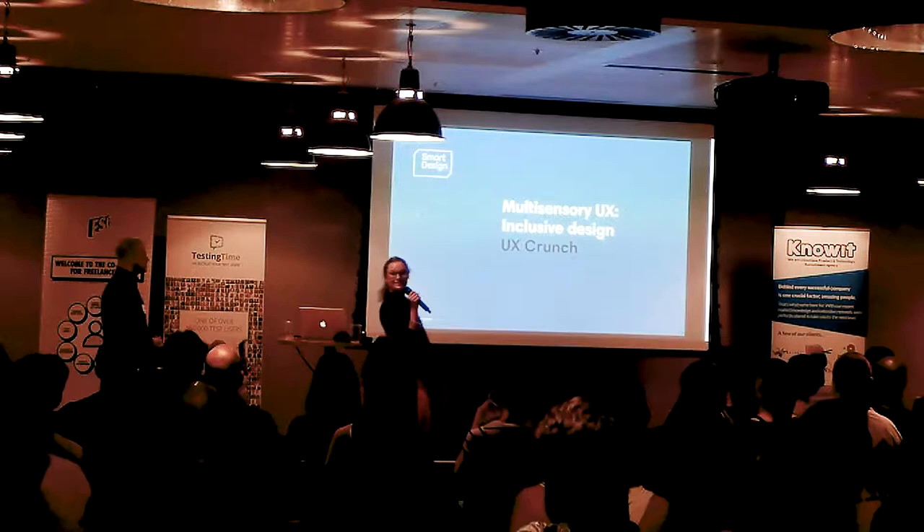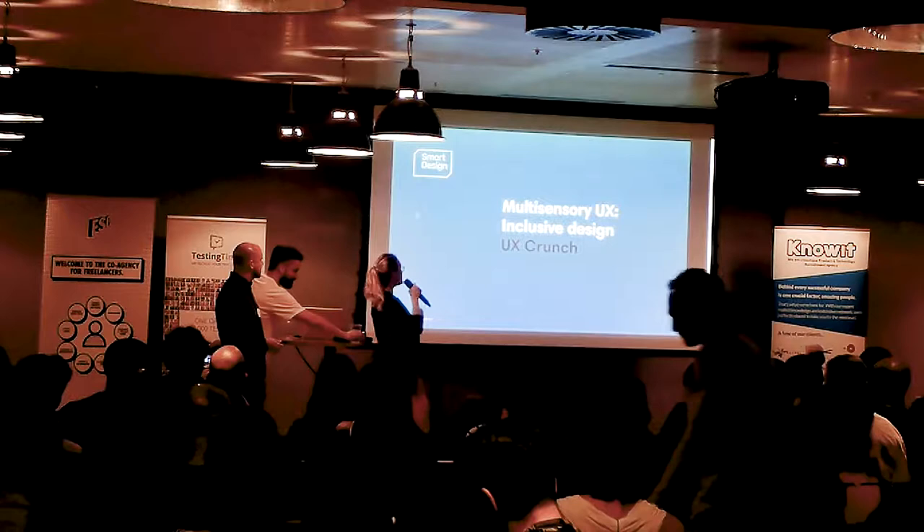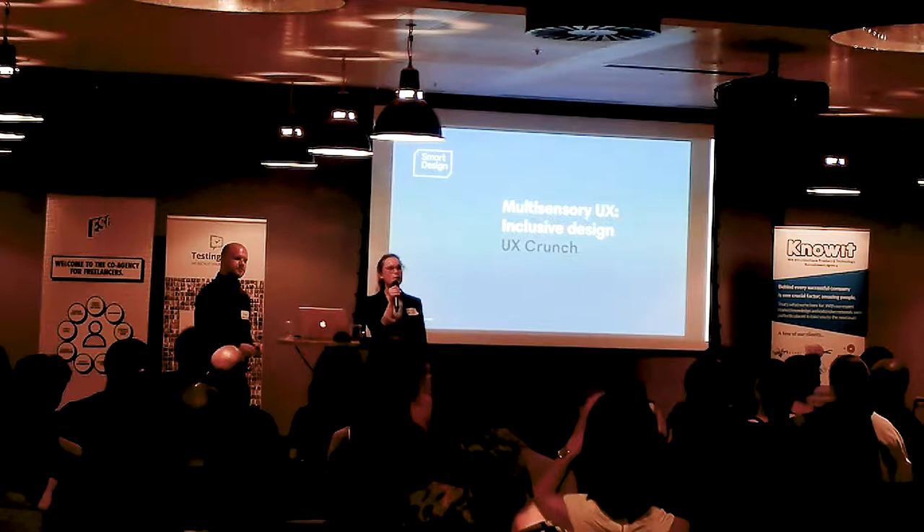Thank you very much, thanks for the introduction and thank you for staying after the pizza. We're going to be talking today about inclusive design through the lens of multi-sensory UX — it's something a little bit different, a kind of departure from screens.